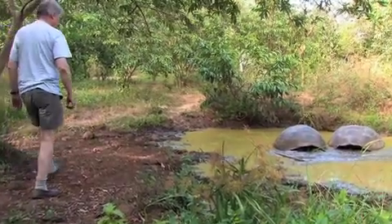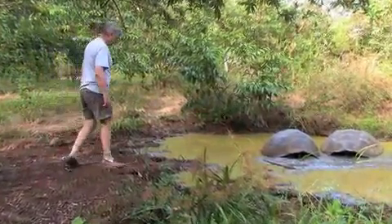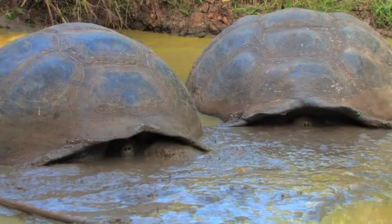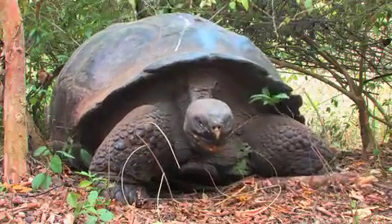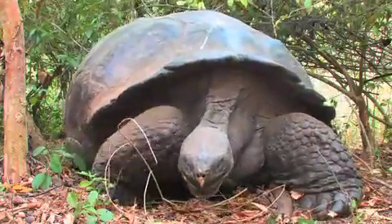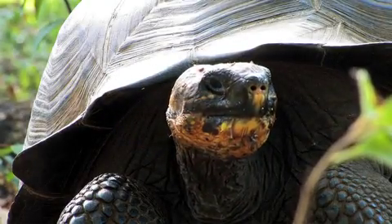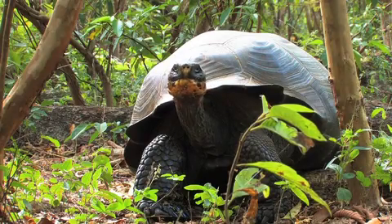We can also compare the genes of these different tortoise species, and they show us that they are descended from a common ancestor population which originally came from the mainland of South America by an even more improbable freak accident. Archipelagos like Galapagos are workshops of evolutionary divergence.